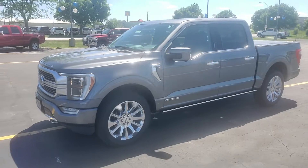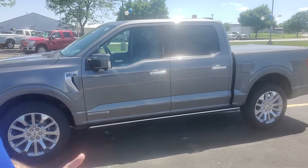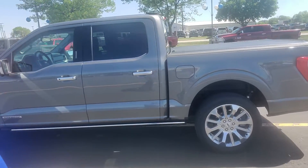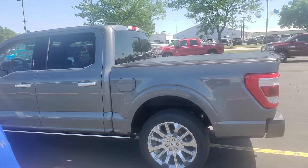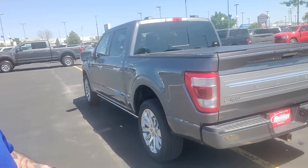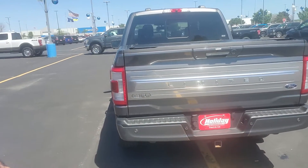As you can see, it just came from inspection and it still has to go through our detail department before it's available for sale. I know you were waiting patiently for a few days for us to get you videos and more pictures of it, but it is a one-owner, no-accident vehicle that was locally traded in to us.